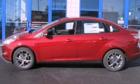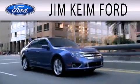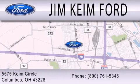We invite you to contact us today to learn more about this vehicle. Jim Keen Ford is dedicated to doing everything possible to ensure that the experience you have selecting your next vehicle is as pleasant as possible. We are located at 5575 Keem Circle in Columbus.